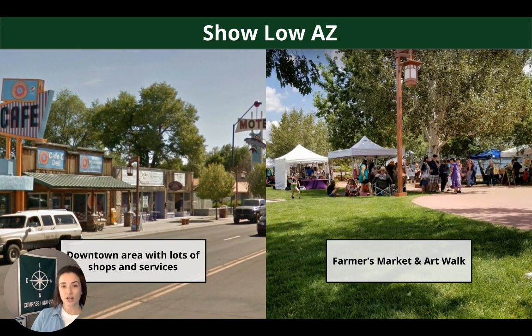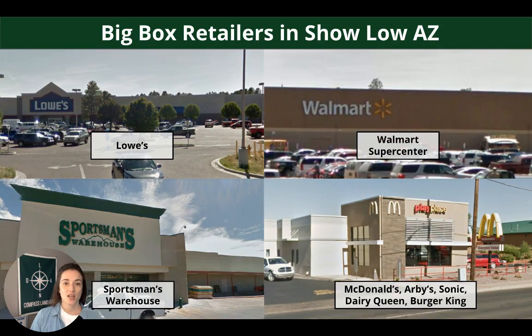Show Low has a downtown area with lots of shops and services. There's also a farmer's market and art walk that they put on. And there are lots of big box retail options — Lowe's, Walmart Super Center, Sportsman's Warehouse — and tons of fast food options: McDonald's, Arby's, Sonic, Dairy Queen, Burger King, just to name a few.